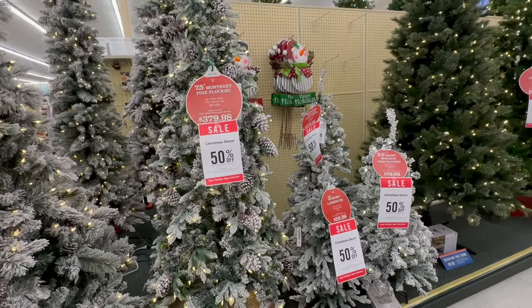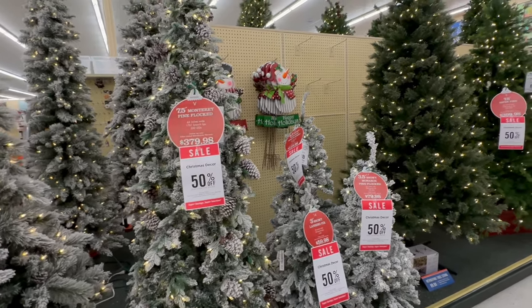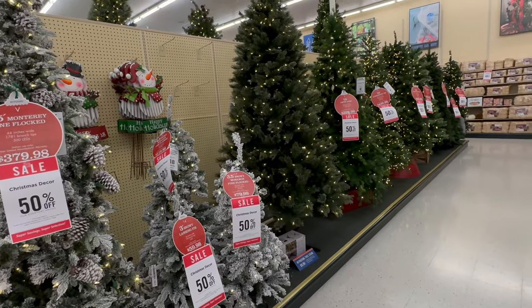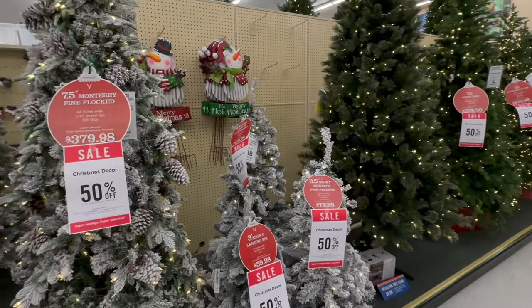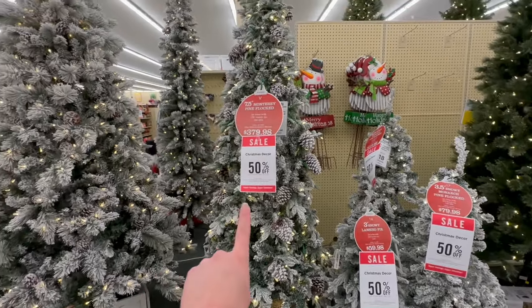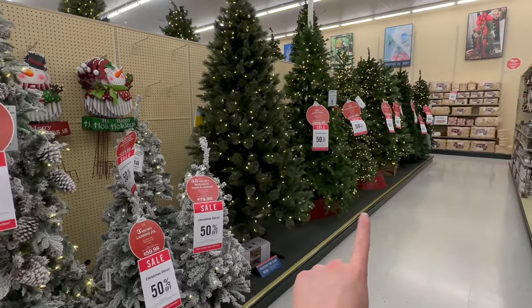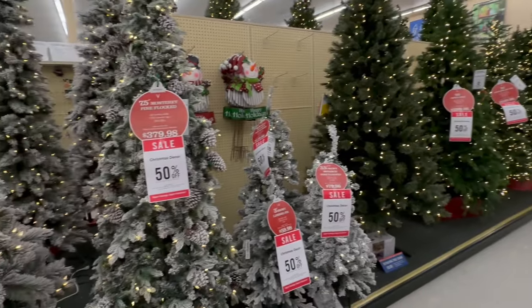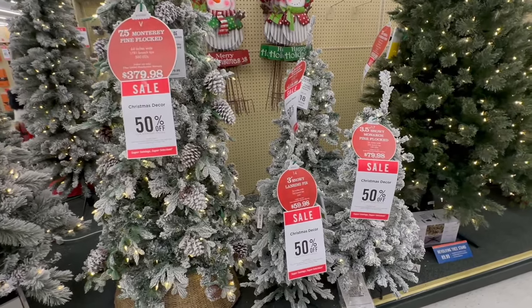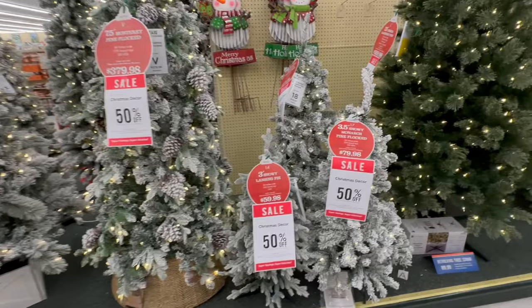Hey everyone, welcome back to my channel! Today we are back at Hobby Lobby to do some more Christmas shopping. I wanted to give you all a look at their Christmas tree collection for this year. We're going to dive in first starting with all of the flocked trees, working our way around. All of the Christmas decor is 50% off, so I thought this would be the perfect time to come in and show you what they have.